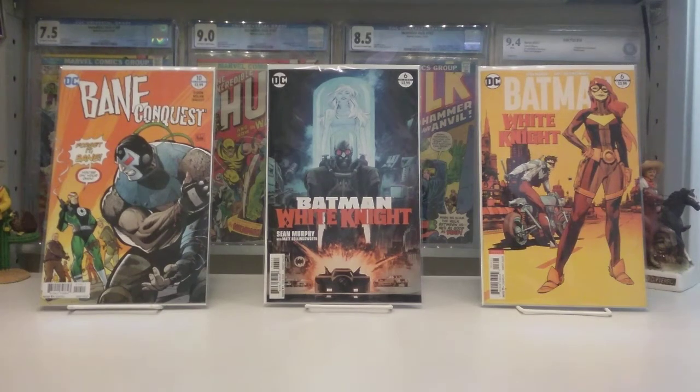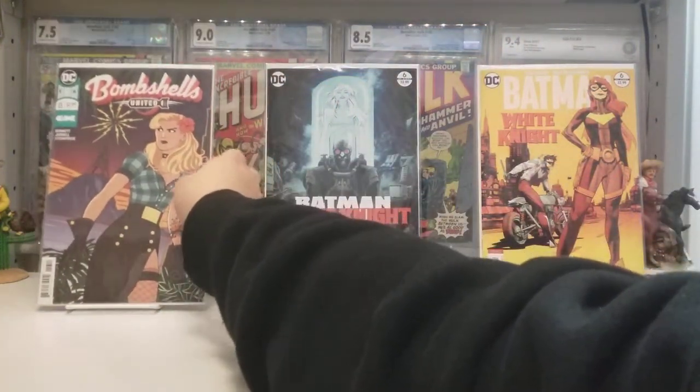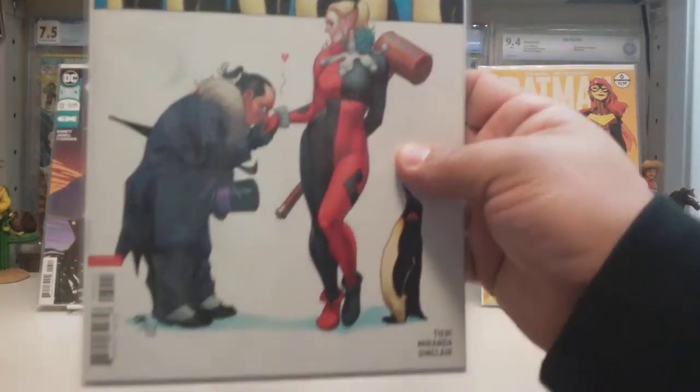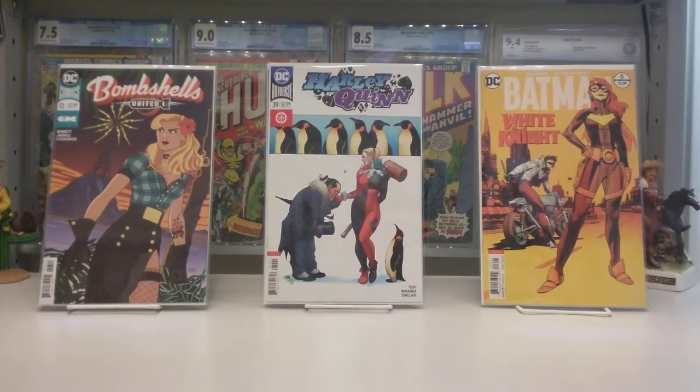Next, this is another storyline I've been picking up: Bombshells United number 13. I really like the art — it's one of the few series of Funko Pops I actually collected because I really like them. Harley Quinn number 39 — I haven't really been keeping up with the story, but the reason I keep up with Harley Quinn at all is because the cover B artists have been really great. Frank Cho has been on it for a while and I love his work. Bill Sienkiewicz was on before that. I'm going to keep up with the cover Bs but discontinue the cover As.